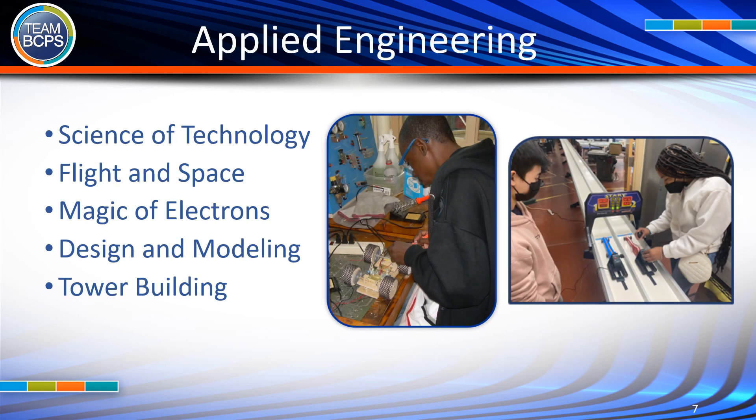Applied Engineering courses include Science of Technology, Flight and Space, Magic of Electrons, Design and Modeling, and Tower Building.